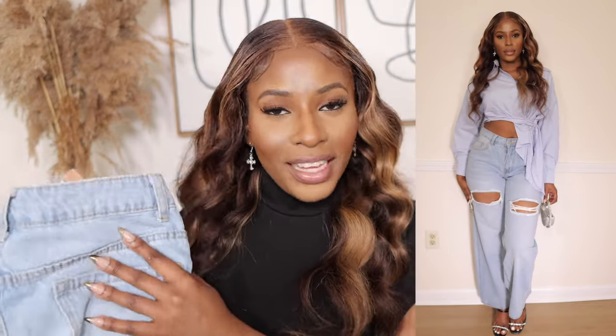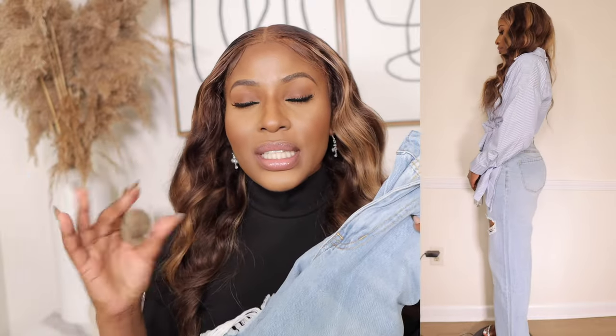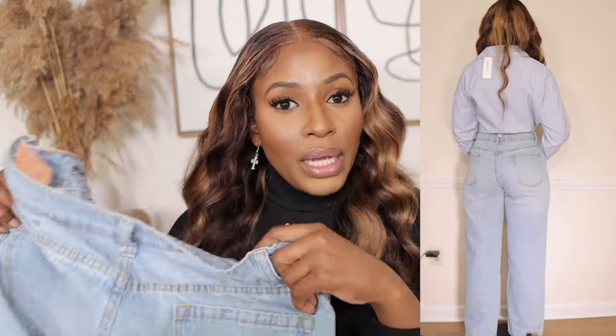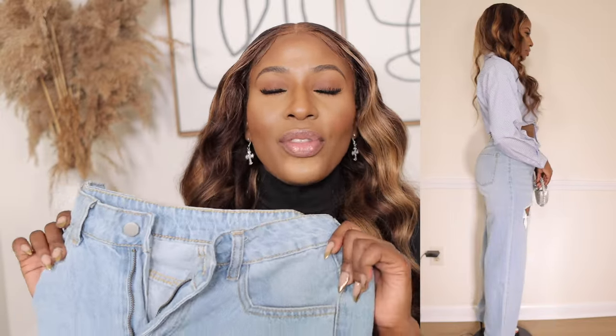A lot of you have been asking me to review jeans from Shein, and finally they are here. I got these jeans in a size 4 and they were $21 in a washed blue wash. These are one of the best jeans I've had my hands on in a long time — the way they snatch your waist and fit perfectly. They don't leave a big gap behind like most jeans, just a tiny bit which is normal, and they really suck in the waist.